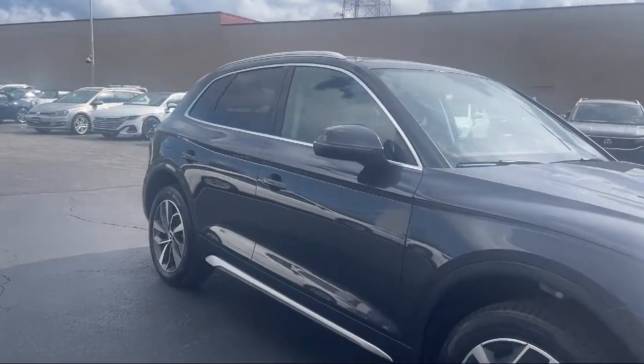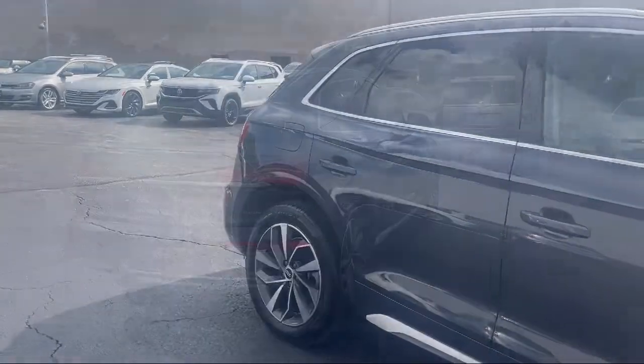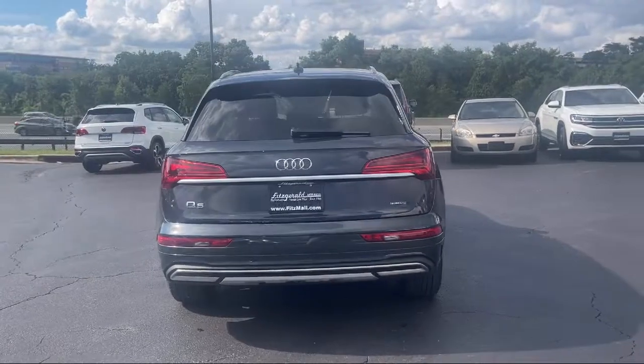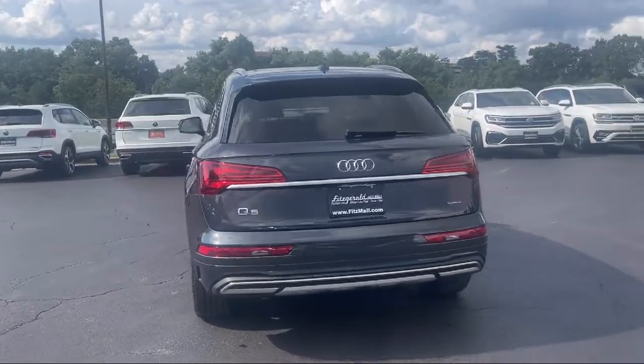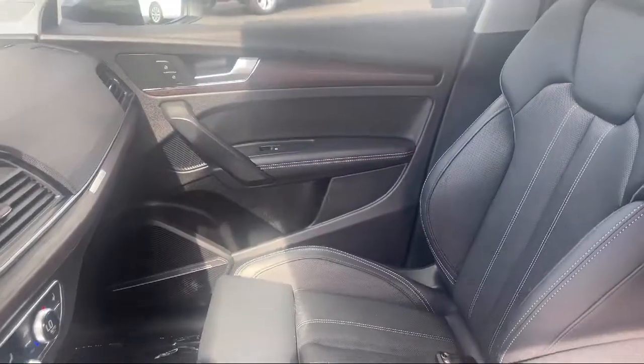Every Fitzway used vehicle we sell gets the Fitzway Checkout. It's a comprehensive inspection by our highly skilled technicians. And we'll provide you a copy of the inspection report and a Carfax vehicle history report. So you'll know as much about the vehicle as we do.